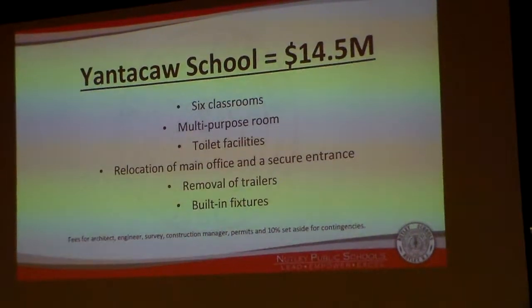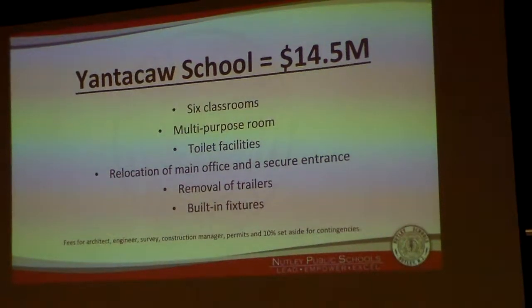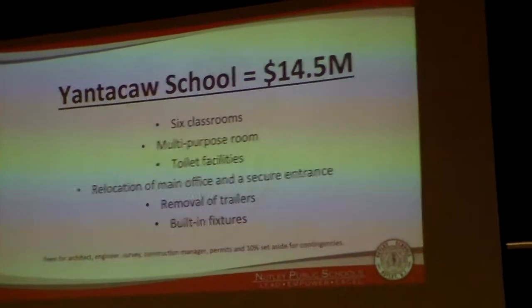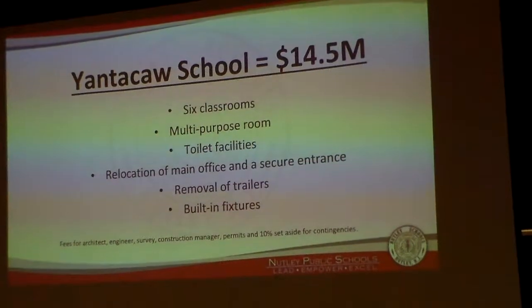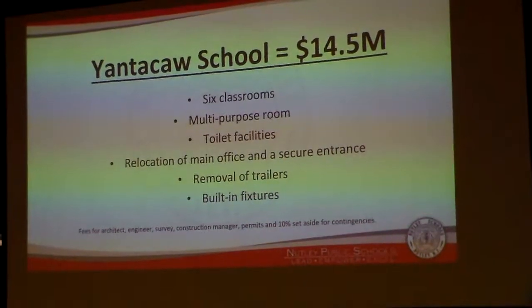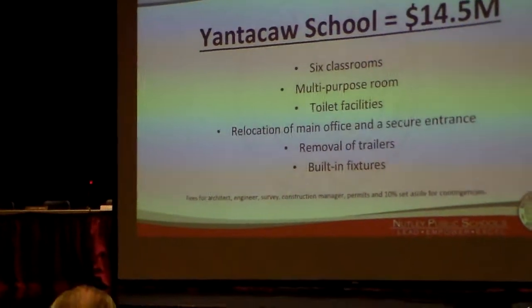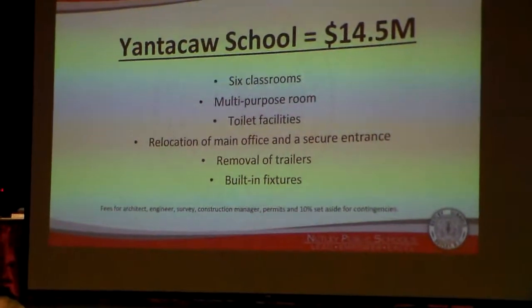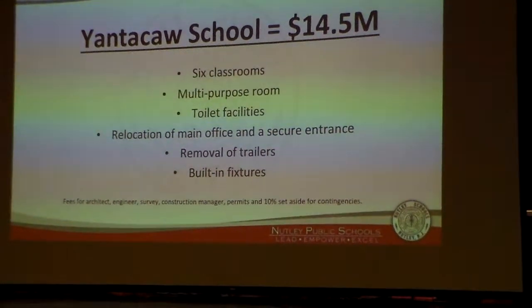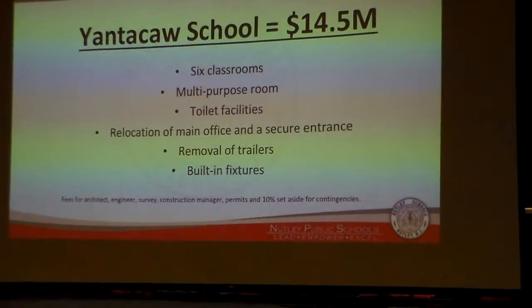Yanta Claus School, at a cost of $14.5 million, included six new classrooms, a new multipurpose room, toilet facilities, relocation of the main office, and making a secure entrance. As most of you probably know, the main office at Yanta Claus School is currently on the second floor in the back of the building, so we need to get that upgraded and make everything secure for those entering the building and for those in the building all day. That also includes the removal of the trailers and built-in fixtures.